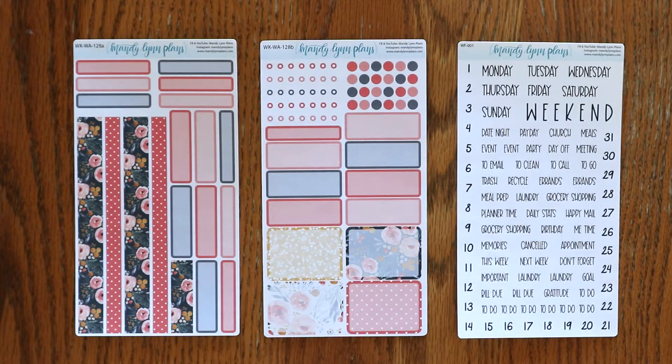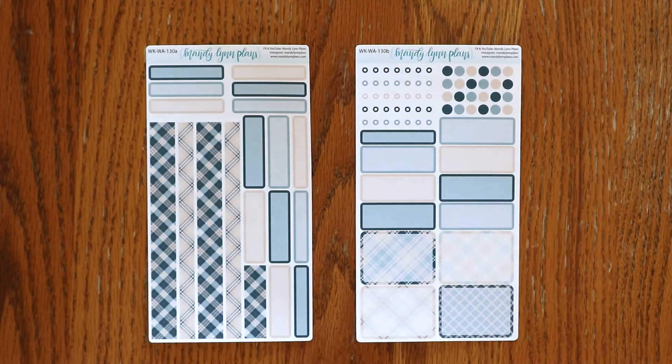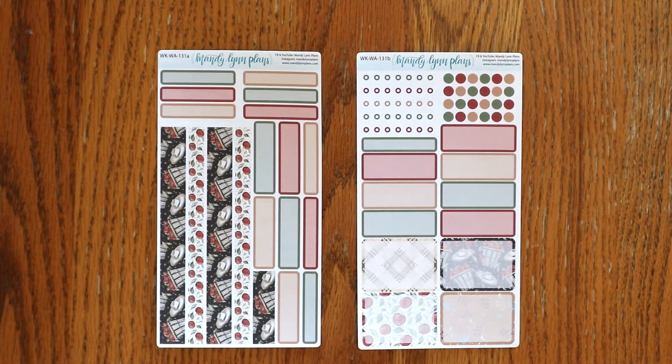The next planner that we offer kits for is the Winterland 222. We do offer kits for both the A5 and B6 sizes. Here is Midnight Bloom, Under the Stars, Cream and Navy Plaid, and Apple Picking.